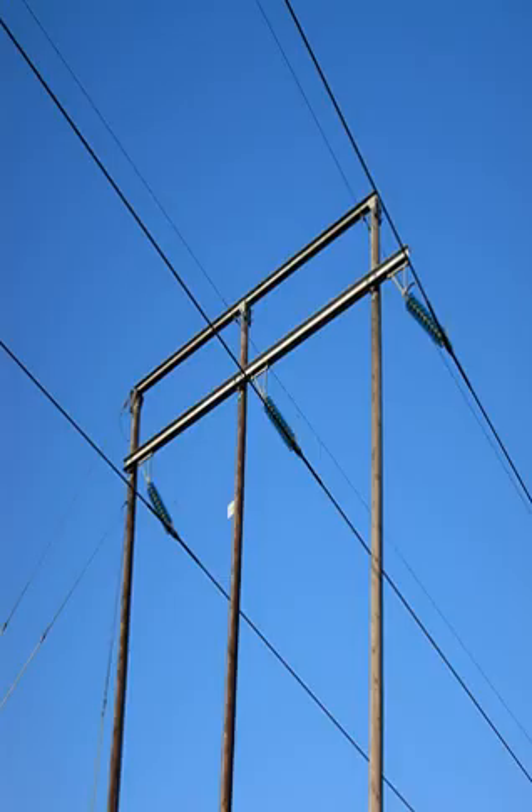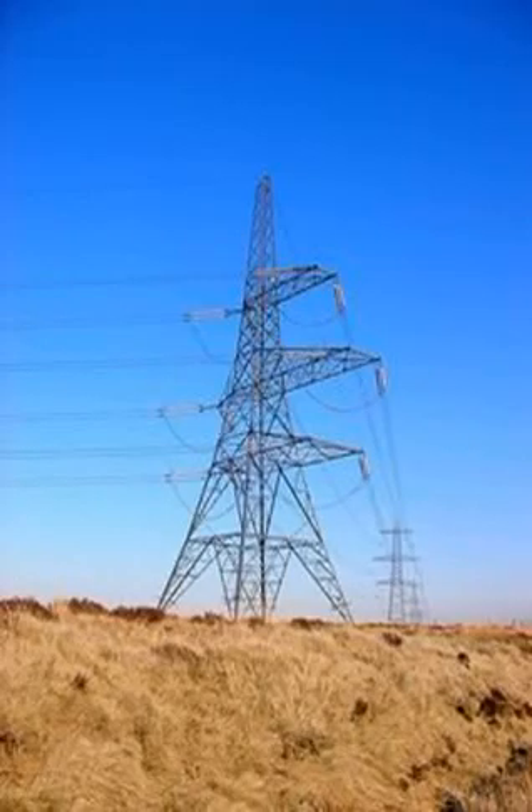Typically, one or two ground wires — also called guard wires — are placed on top to intercept lightning and harmlessly divert it to ground. Towers for high and extra-high voltage are usually designed to carry two or more electric circuits. Some high voltage circuits are often erected on the same tower, with 110 kilovolt lines commonly paralleling circuits of 380 kilovolts, 220 kilovolts, and 110 kV lines on the same towers.